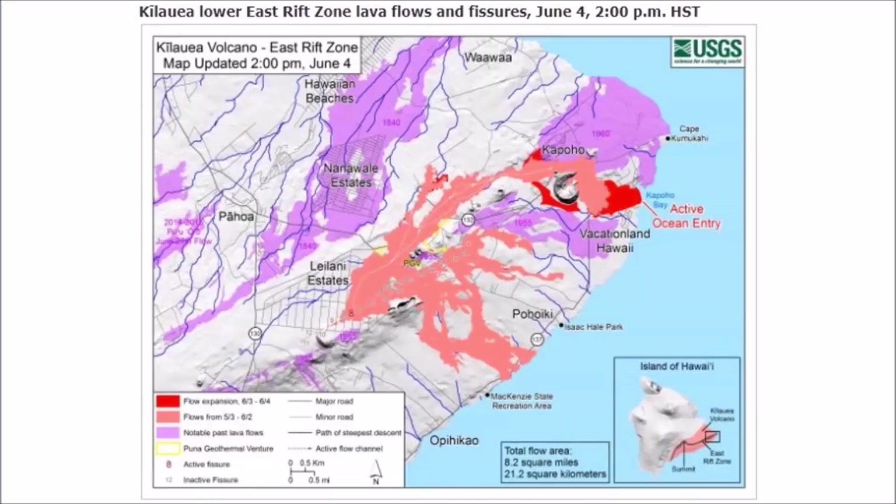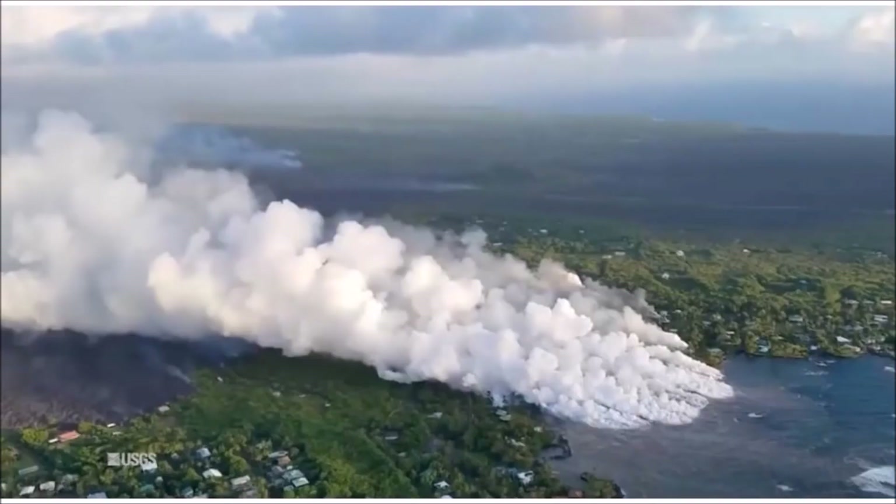Here are the newest USGS maps from June 4th. That light red area is where the active ocean entry is — a little bit south and to the east of Kapoho.